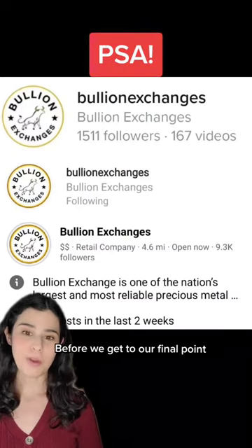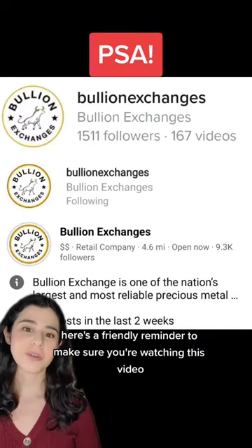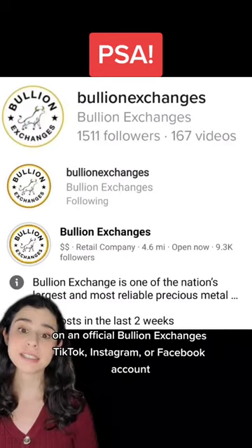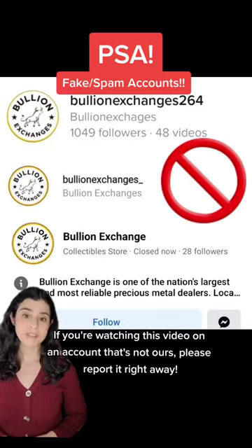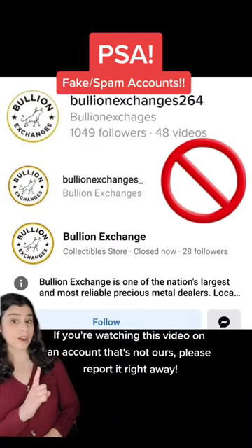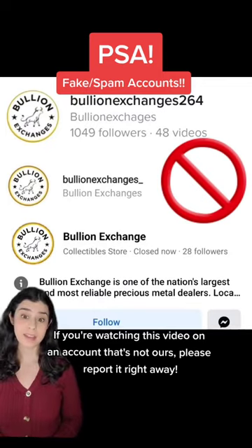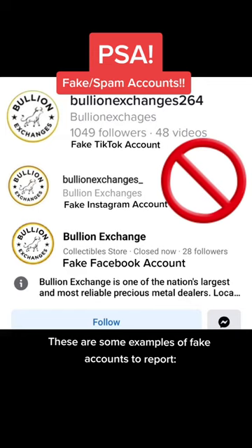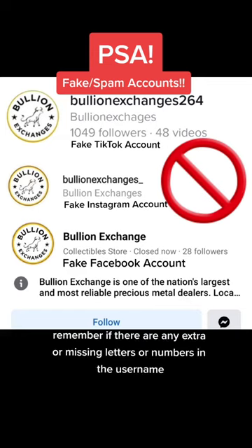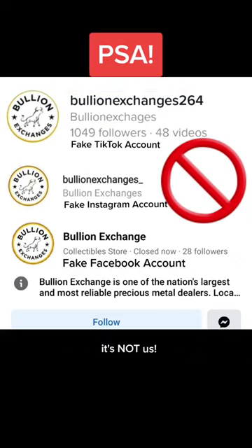Before we get to our final point, here's a friendly reminder to make sure you're watching this video on an official Bullion Exchanges TikTok, Instagram, or Facebook account. If you're watching this video on an account that's not ours, please report it right away. These are some examples of fake accounts to report. Remember, if there are any extra or missing letters or numbers in the username, it's not us.